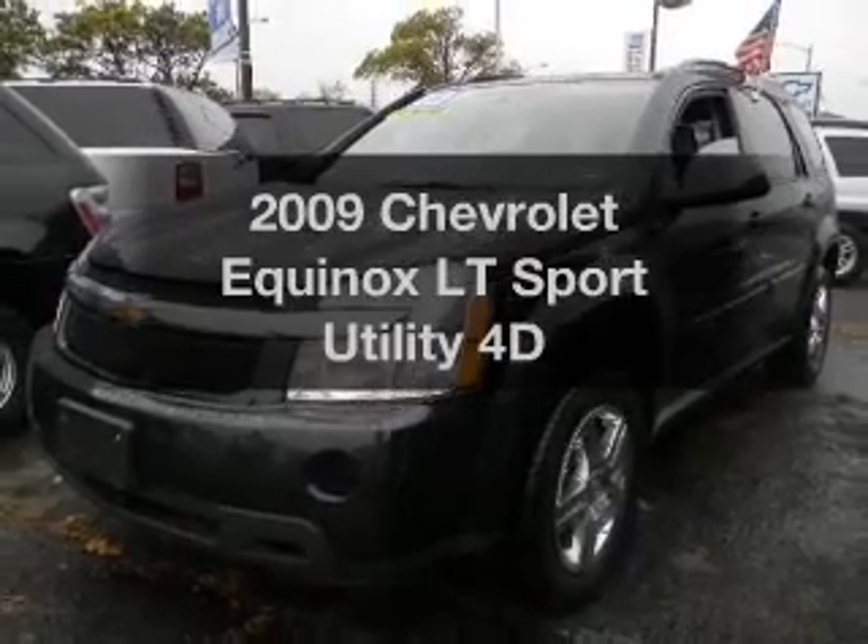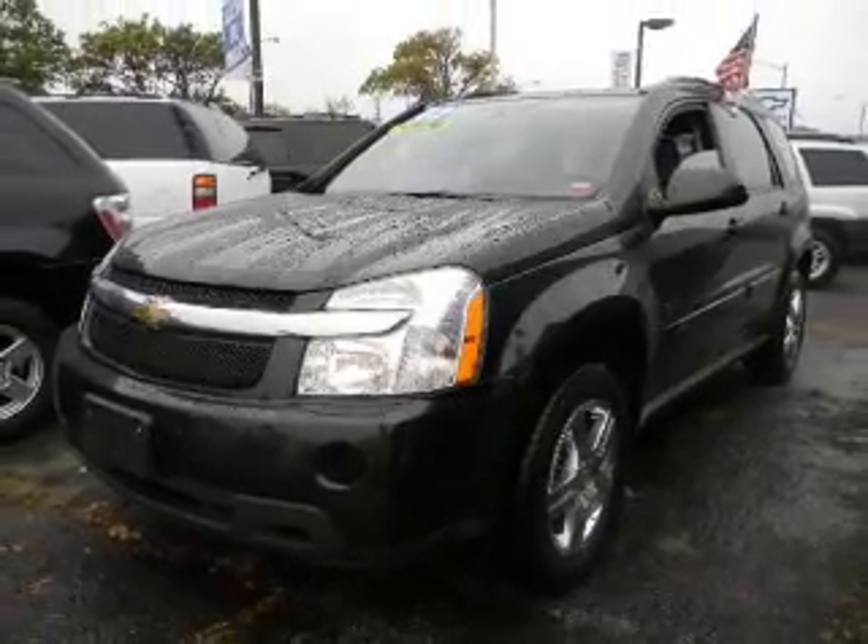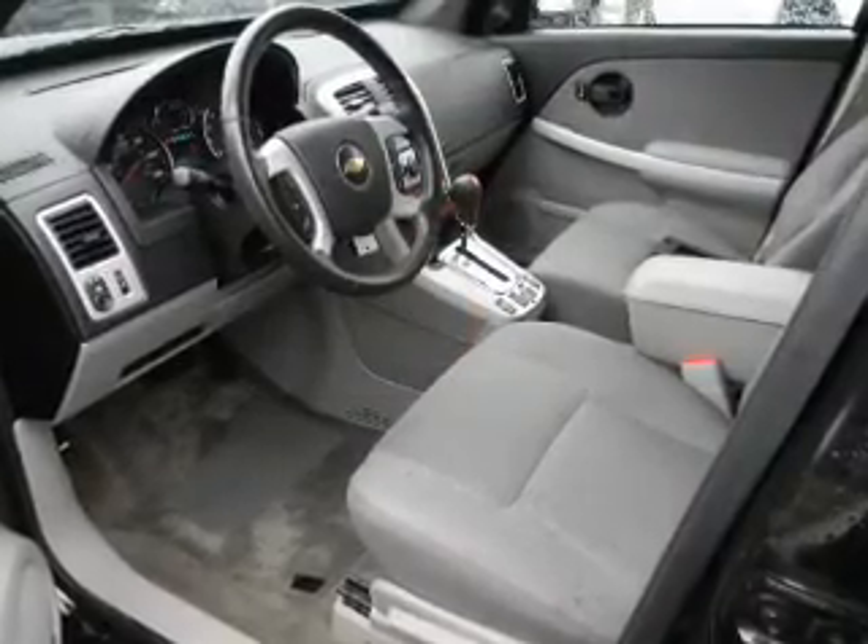Check out this 2009 Chevrolet Equinox. Travel the roads in style and comfort in this great vehicle.